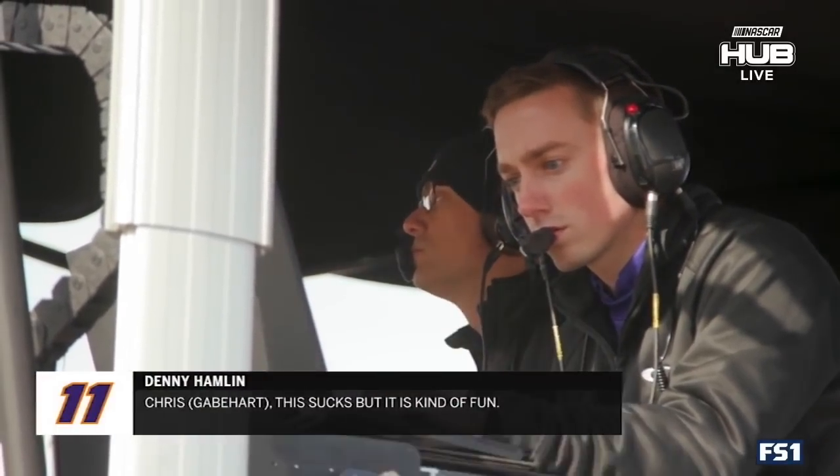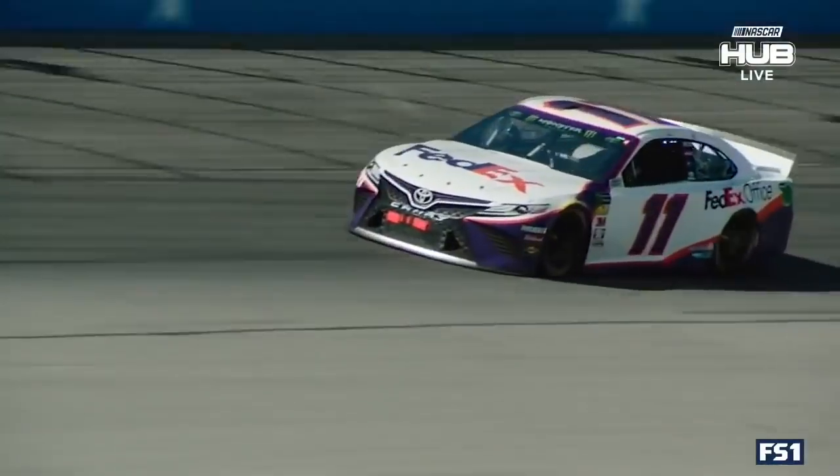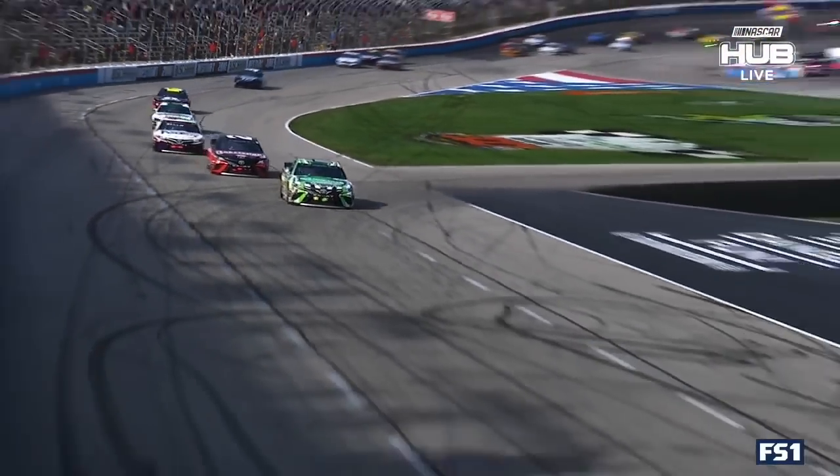Chris, this sucks, but it is kind of fun. Let's not have to do it again. I knew as fast as we were, there was no way we were going to give up. Denny Hamlin has overcome not one but two penalties to find himself in third place.